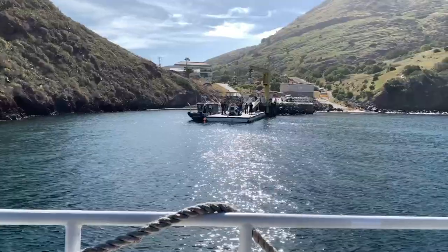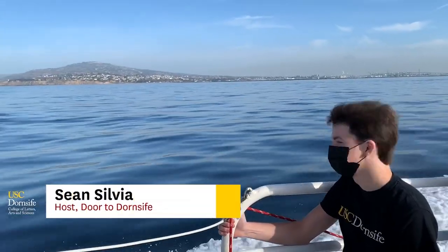Luckily, they've let me bring you as a plus one. I'm your host Sean Sylvia — join me for a day on the island.